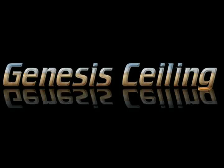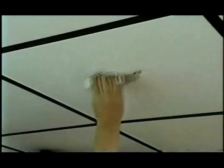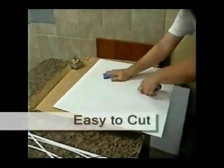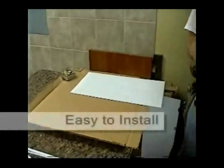Most buildings have water issues caused from AC condensation, concrete sweating, and roof or pipe leaks. All of this will stain most ceiling tiles. However, staining, water spots, and sagging tiles are not the biggest issue. It looks bad, and you may lose some customers due to it, but the biggest issue is the mold that is growing in your tiles.